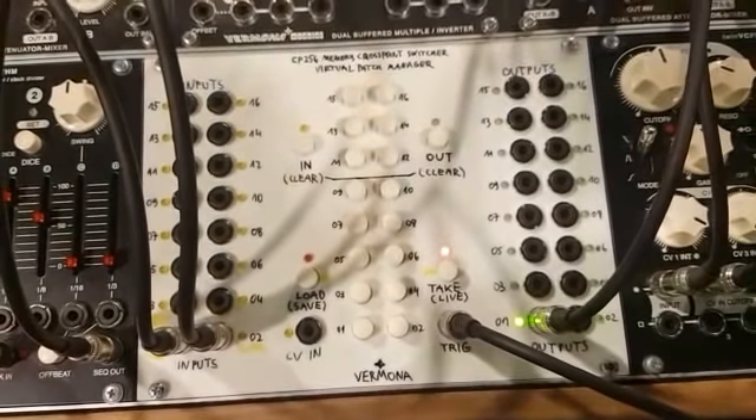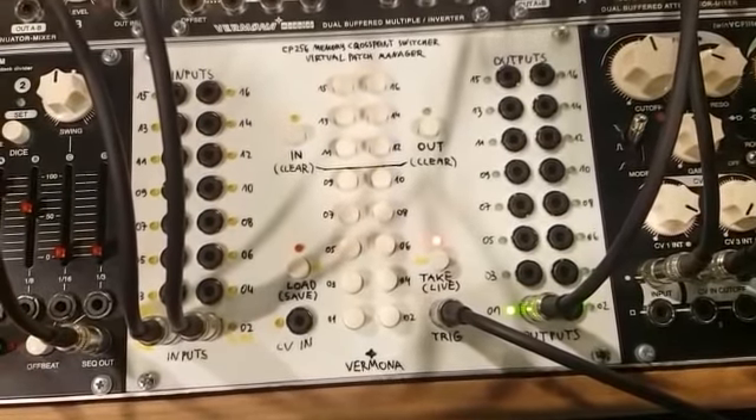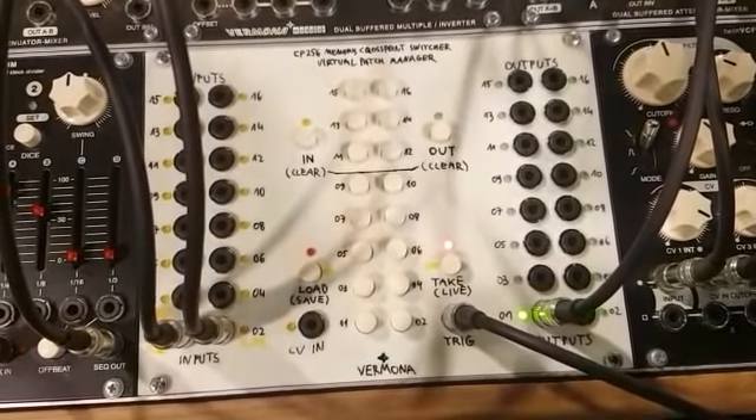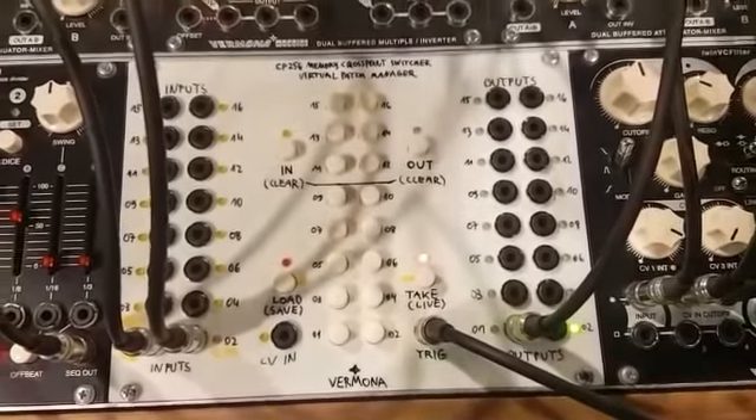So if you play live with a large modular system, you can rearrange your modules just by pressing a key, or you can make very powerful things like sequencer or other control switches.